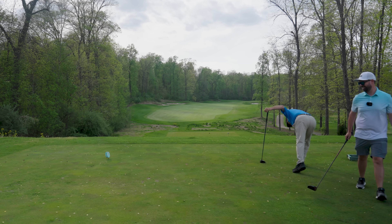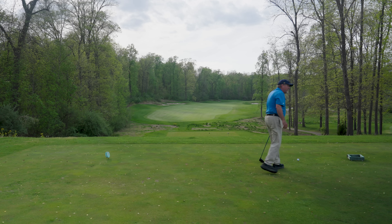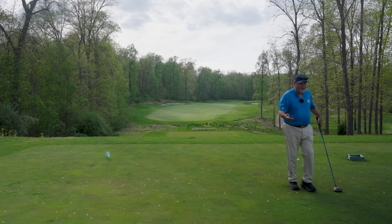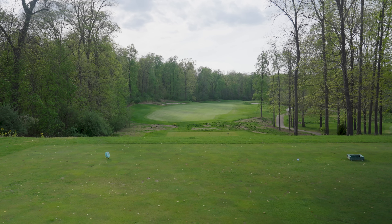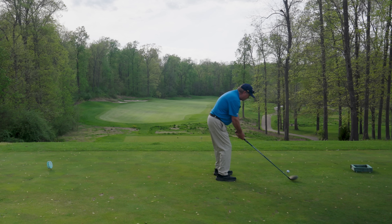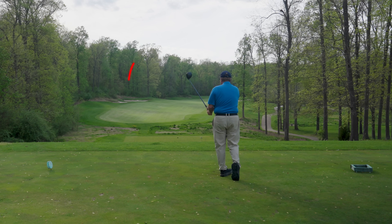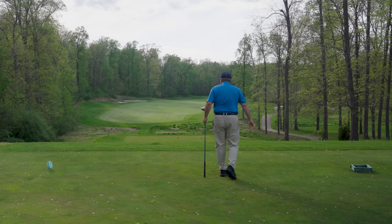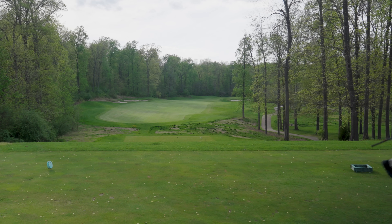That one didn't fade at all. That's why we always aim to where if it goes straight, we're still okay. I'm going to do the same thing — aim at the right edge of that bunker. I probably can't get it there if I hit it solid, so it's a good target and gives me lots of room. We're going to be playing pretty much the same line.